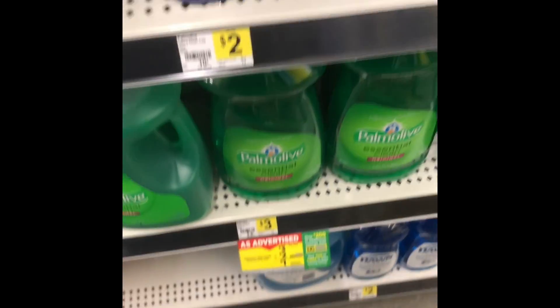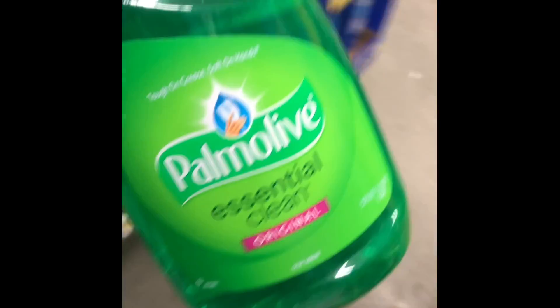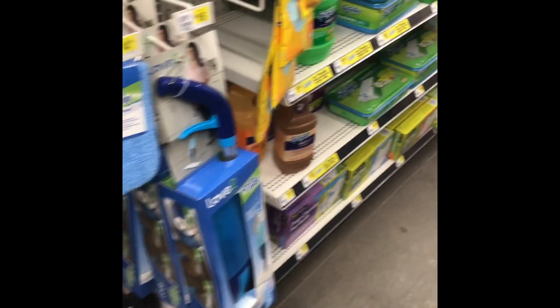Next, I am looking for the really big bottles of Palmolive. It is a crazy deal to get that much for only a dollar. And you only have to use a digital coupon to do it, and it works perfectly.